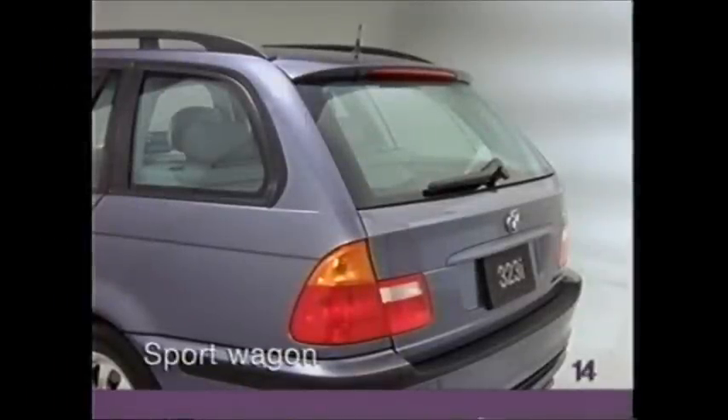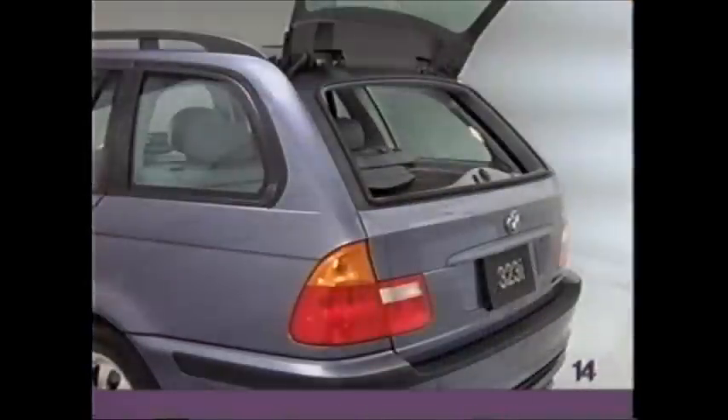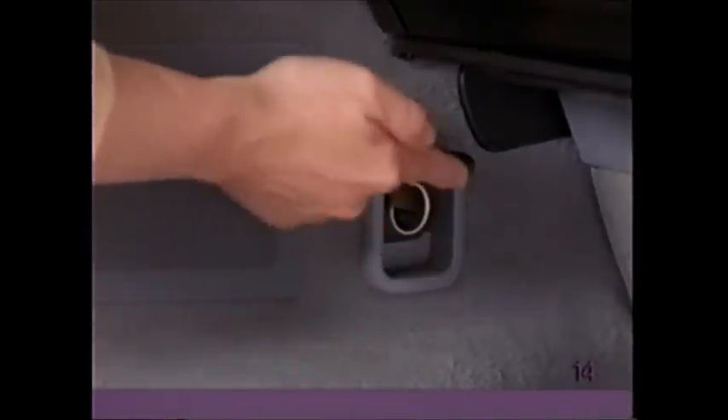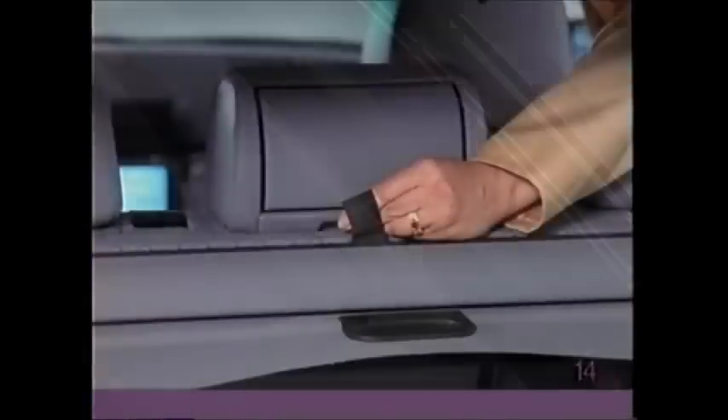If you have a 3 Series sport wagon, you may load or unload small items by pressing the button below the rear wiper and tilting the window up. To open the tailgate, press up on the rubber catch. In the cargo area, there is a handy 12-volt utility plug. The cargo cover attaches to holders in the rear. To use the luggage net, pull it up and attach it to the holders in the roof — it is easiest to do this from the rear seat.